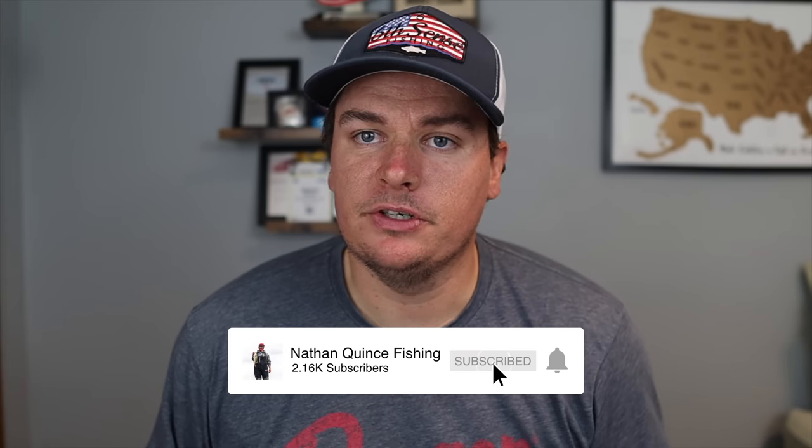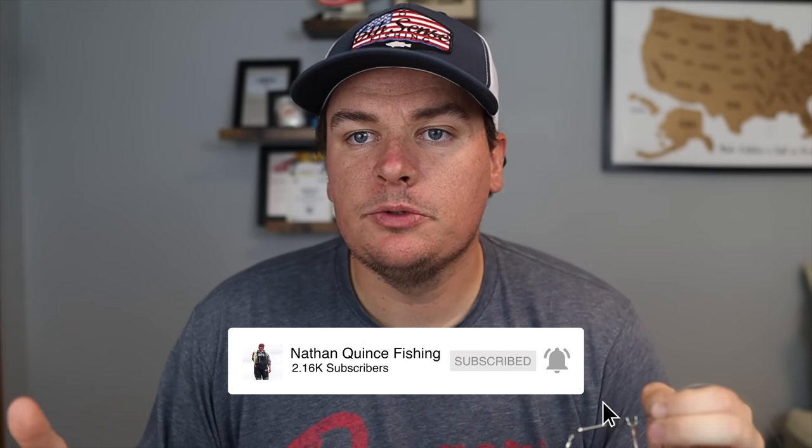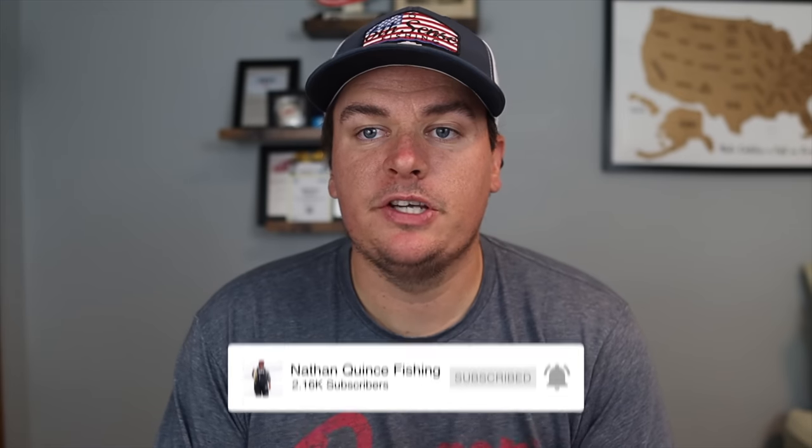We're going to talk about trailer selection or trailer hooks, your color and blade selection, your rod and reel setup, and when you want to use all those different combinations of baits. Ultimately, while this bait will help you catch a ton of fish throughout the fall, it is a bait that works all year round. So stay tuned and let's get right into it.